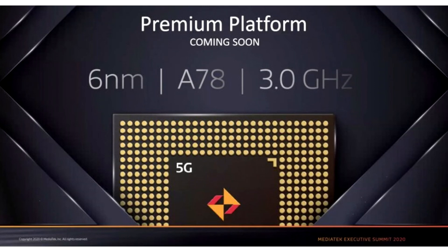MediaTek MT6893 consists of four Cortex-A78 cores, one of which operates at up to 3.0 GHz and three cores at 2.6 GHz. There are also four energy-efficient Cortex-A55 cores. Responsible for graphics is the Mali G77MC9, which is slightly behind the G78. The chipset targets the upper mid-range smartphone segment, but not flagship smartphones. It will be the successor to Dimensity 1000+.